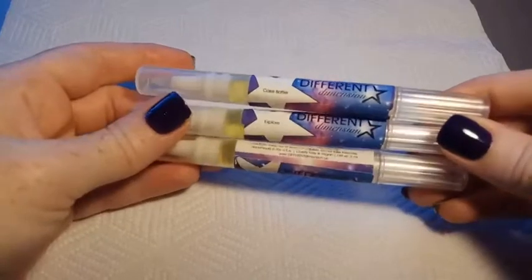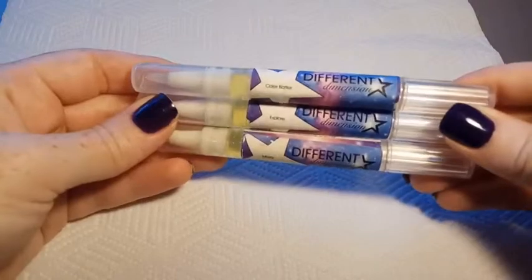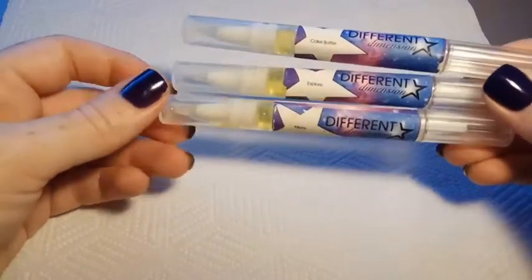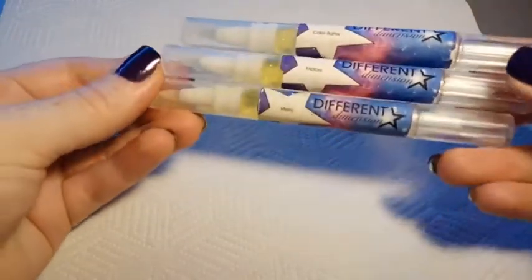The next ones here are Different Dimensions cuticle oils. The ones I've got here are in the scents Explore, Mary, and Cake Batter. These ones are a really nice formula — they're nice and light and I really like the scents that Different Dimension has come out with in these ones.